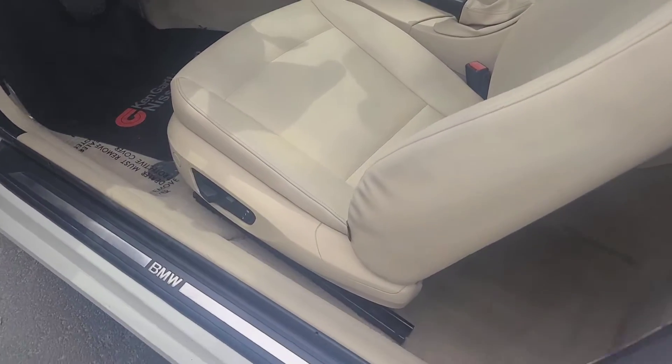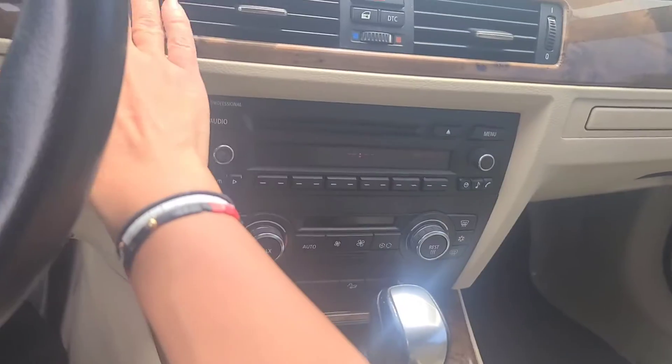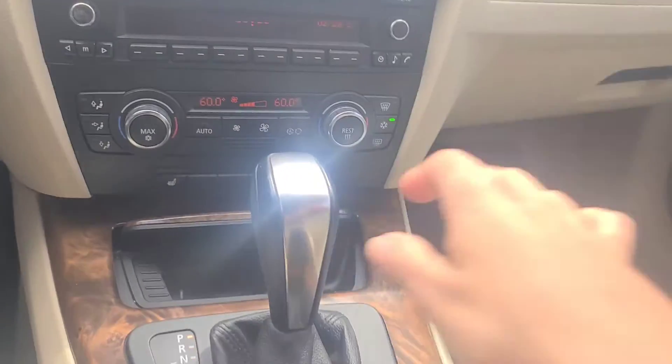It has leather seats, power seats, and a light interior. Look at that. I'm going to put that in and start the car with the push start — back in the day, what? Oh my goodness.